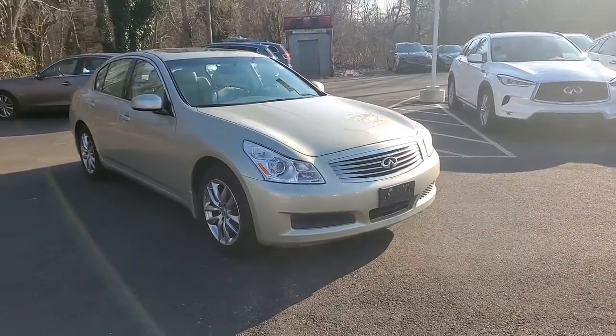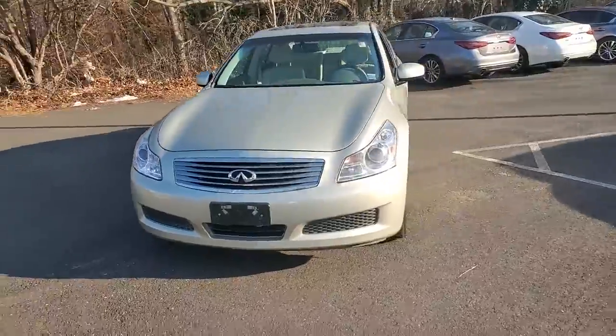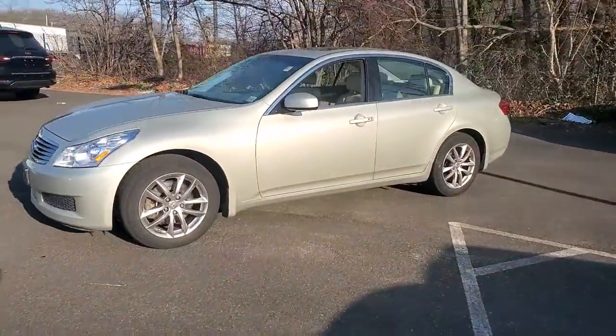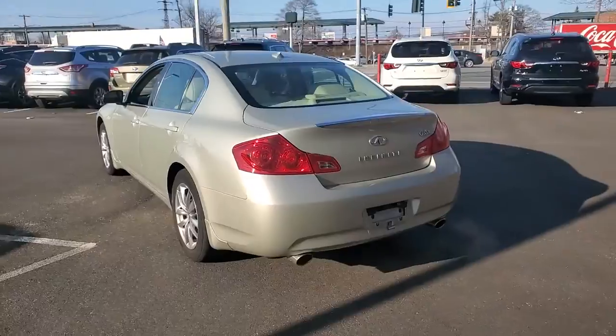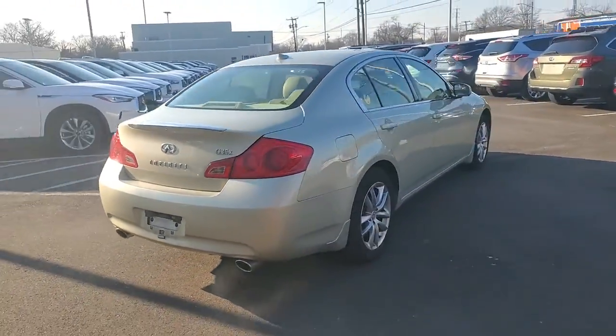Here is a wonderful 2007 Infiniti G35. This vehicle is an outstanding buy with fewer than 80,000 miles on the odometer. Get the features you need and the comfort and style you've been hoping for. This well-equipped vehicle is an excellent value and will help you make the most of every drive. All you need to do is relax and enjoy the ride.